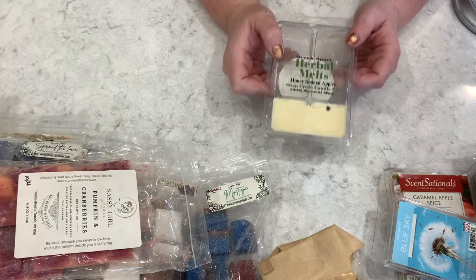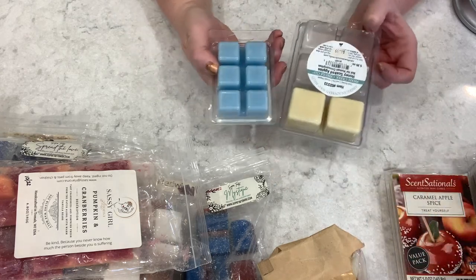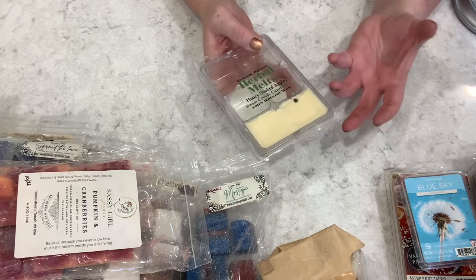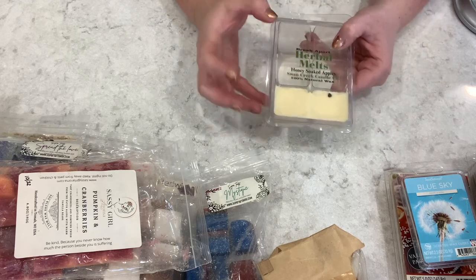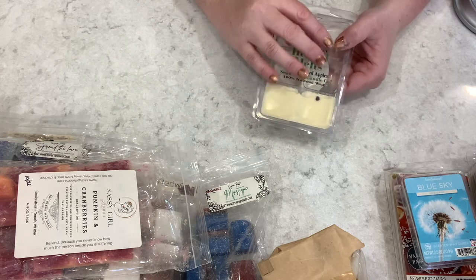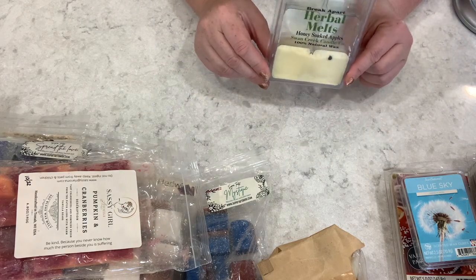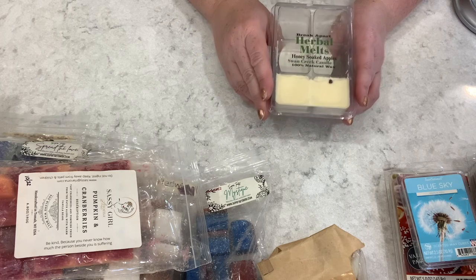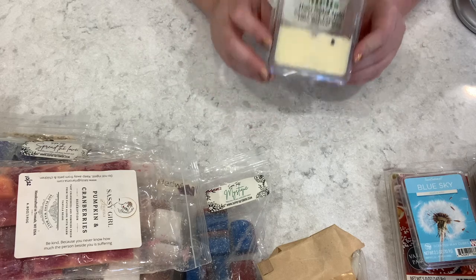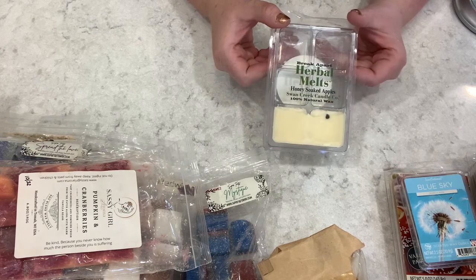I'm bringing over from October my absolute favorite wax melt from Swan Creek — these are soy wax melts and they're quite large and thick compared to little cubes. Normally soy wax melts dissipate the scent very quickly, but not with this particular scent. It can fill your entire space — if you have a 3,000 square foot house, you'd probably smell it everywhere. It's Honey Soaked Apples, and even though I'm not a huge honey fan, I just get beautiful green apples.